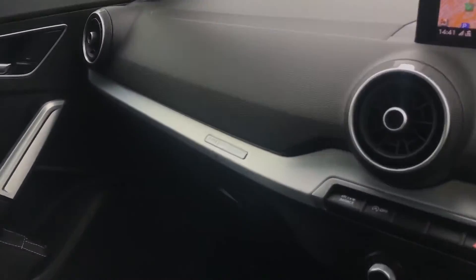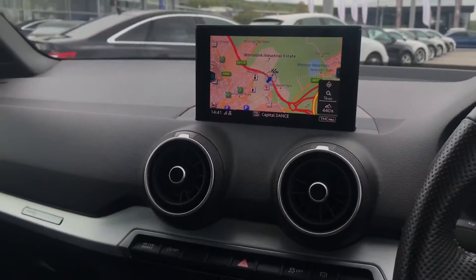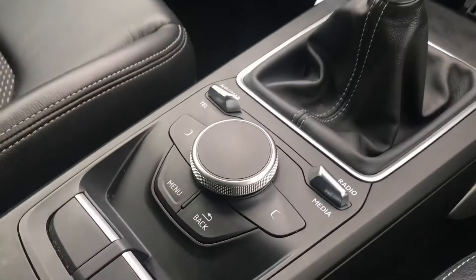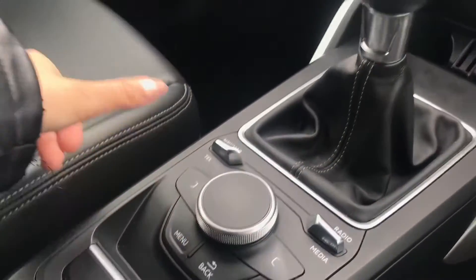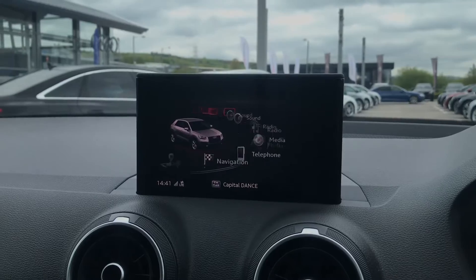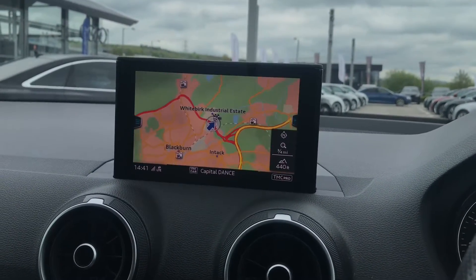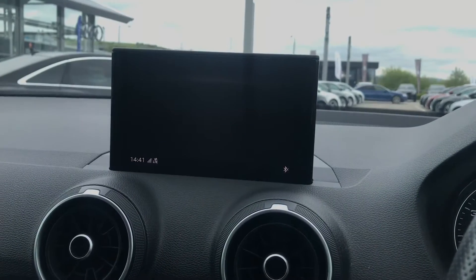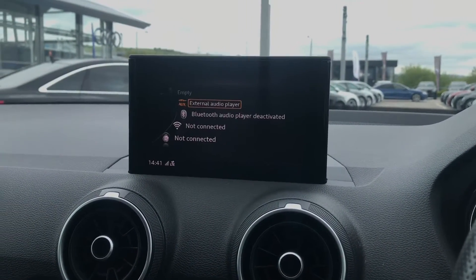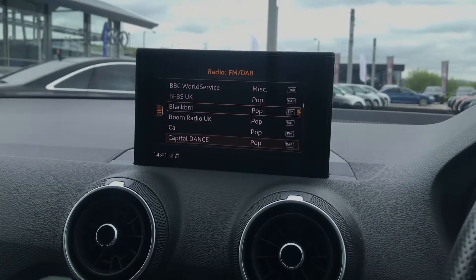As we go further into the interior we have got the beautiful inlays which surround the MMI navigation system in the centre. This will be controlled by the trackpad just there. Here is where you will find all your in-car entertainment including sat nav, DAB digital radio, telephone and media player, so you will be able to get up any directions or connect up your favourite devices along your journey.